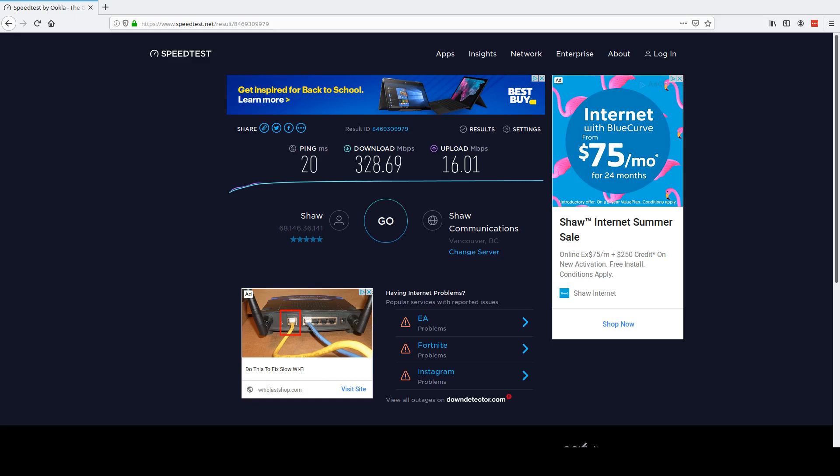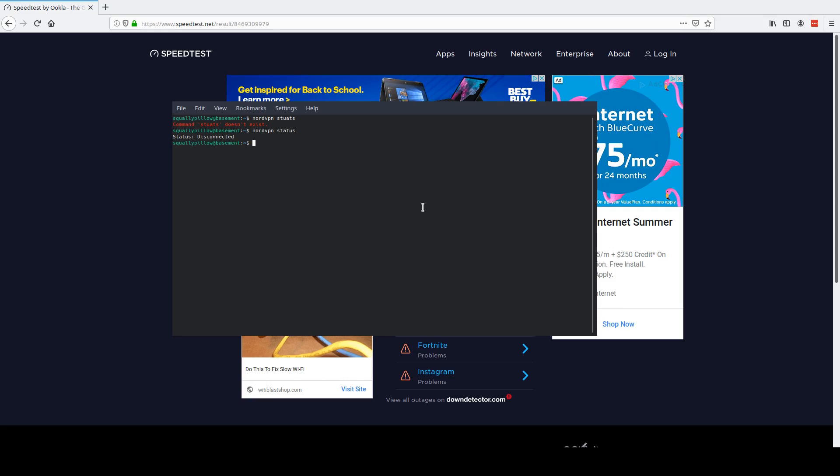I was kind of curious to see if it made any difference, so now we're going to connect. I'll show you that we have installed WireGuard but haven't tried it yet — we are still set to OpenVPN. So now we're going to connect and see what server we connect to.